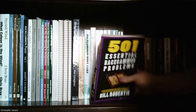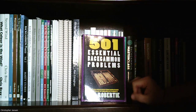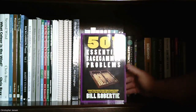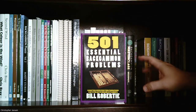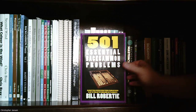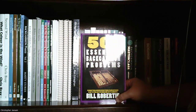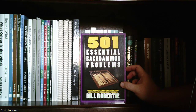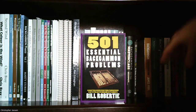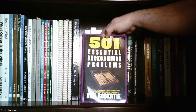Another famous book by Bill Roberti: '501 Essential Backgammon Problems.' It's basically a problem book — a bunch of positions where you figure out the best move. There are very few backgammon books like this, and I wish there were more problem books available. The backgammon literature isn't as large as chess since chess is more popular, but this is one of the available problem books and I'd consider it required reading.